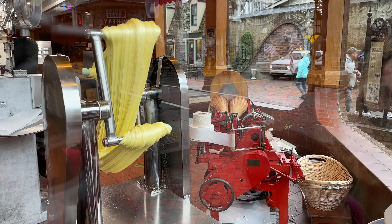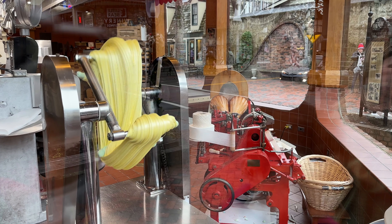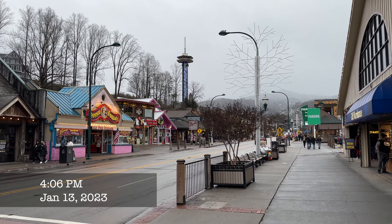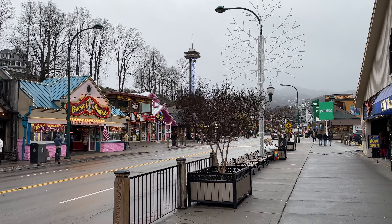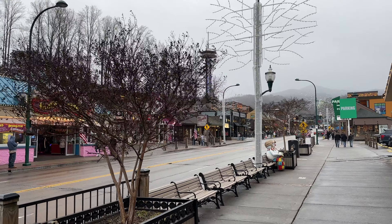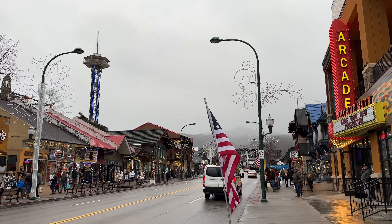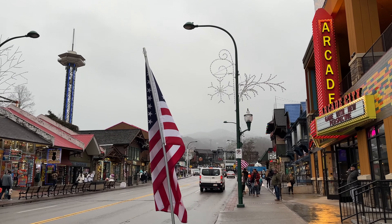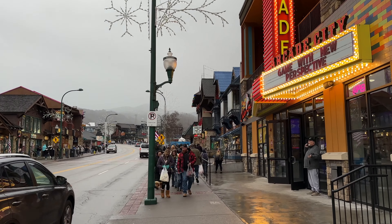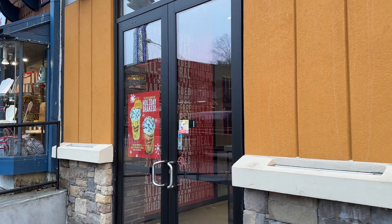This is always so mesmerizing to watch — it just keeps going and going and going. Here's another look at the streets here on a Friday night in January. You can see the space needle off in the distance. Our next stop is for dinner here at Chicken Guy, as we have a buy one meal, get one free. So let's head into Chicken Guy and grab some dinner.